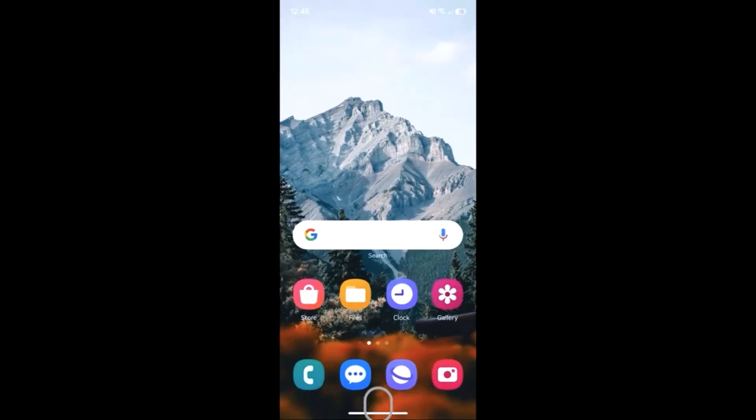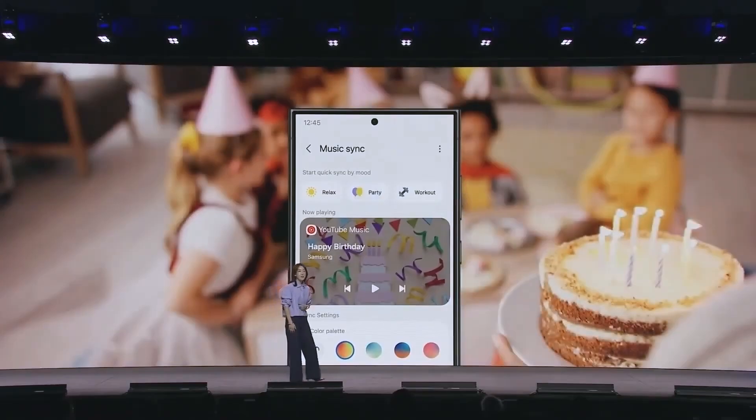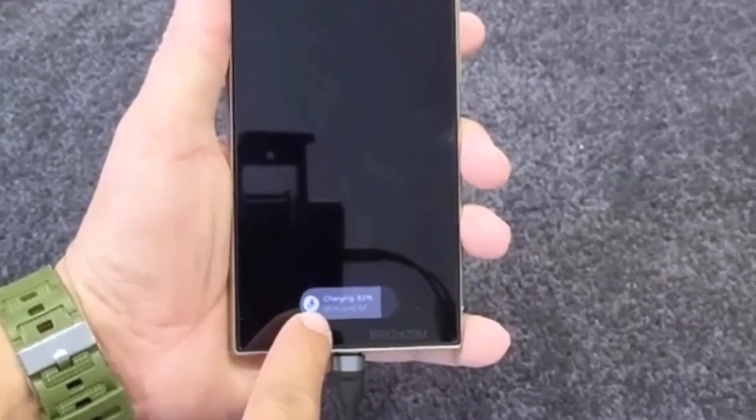But now, sources say Samsung's shaking things up by dropping the .1 update. Scandalous. It's like your favorite cereal suddenly taking away marshmallows and acting like it's a big favor.